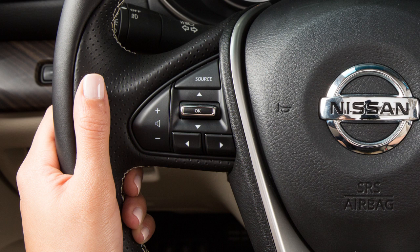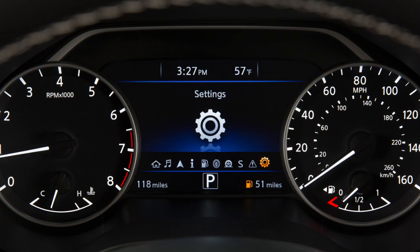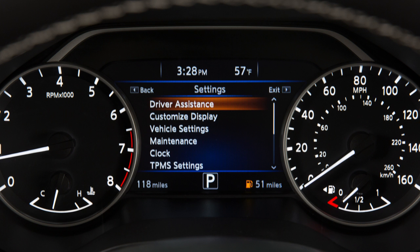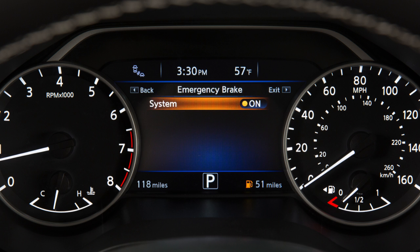Perform the following steps to turn the system on or off. Press the right or left arrow button until Settings displays in the vehicle information display, and then press the OK button. Press the up or down arrow button to select Driver Assistance, then press the OK button. Select Emergency Brake and press the OK button. Select System and press the OK button to toggle the system on or off. When the Forward Emergency Braking System is turned off, the warning light illuminates.